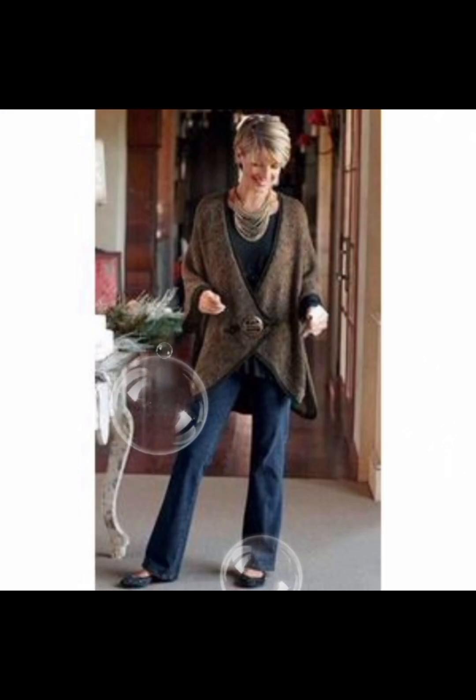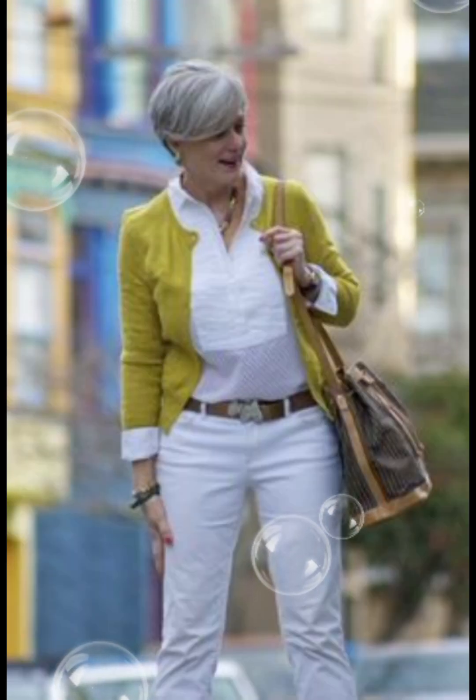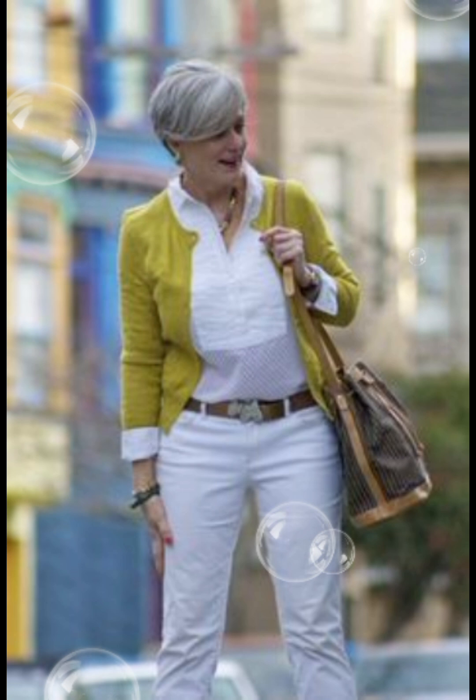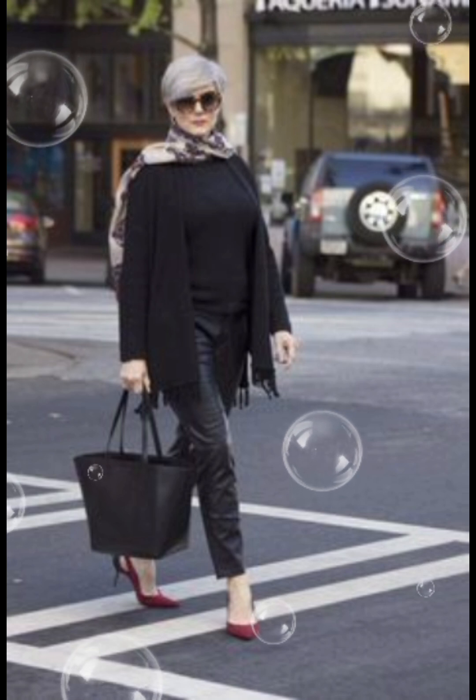Choose classic colors like white or blue, or subtle patterns — these are timeless and can be easily paired with different trousers or jeans. Invest in shirts made from high-quality fabrics; they not only look better but also feel more comfortable. Cotton and linen are great choices for a crisp and breathable feel.